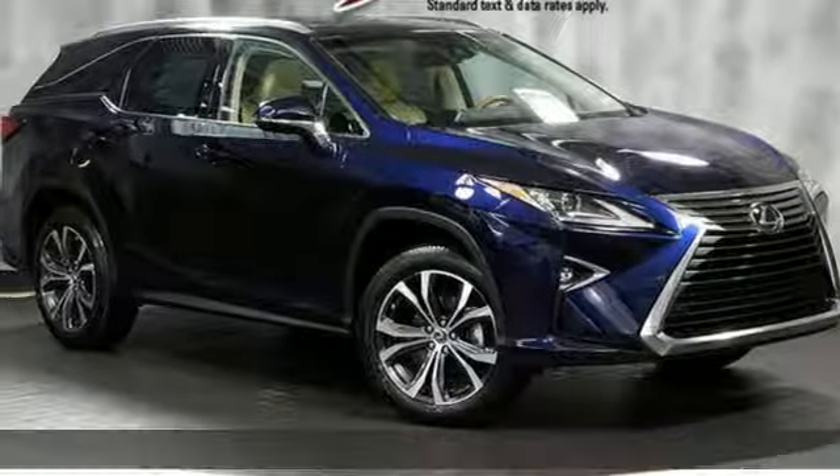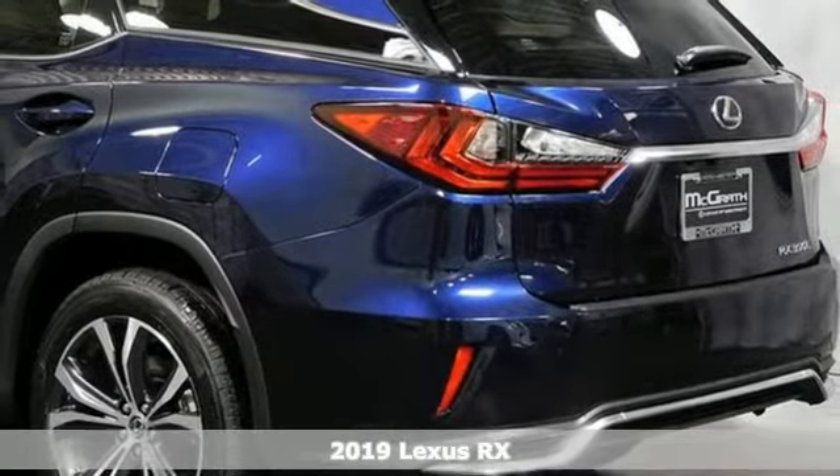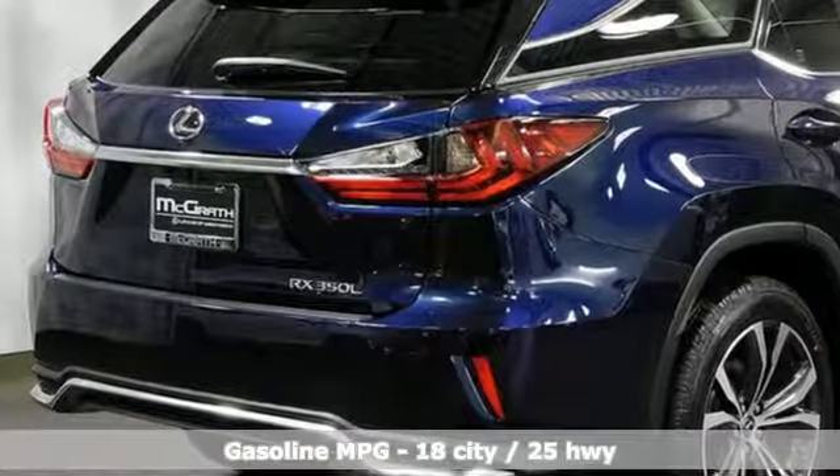Here's a new 2019 Lexus RX. This RX is sophistication sharpened and luxury transformed. The untamed elegance will take you away. It's well equipped with the features you need.